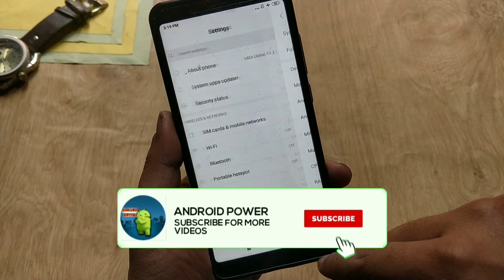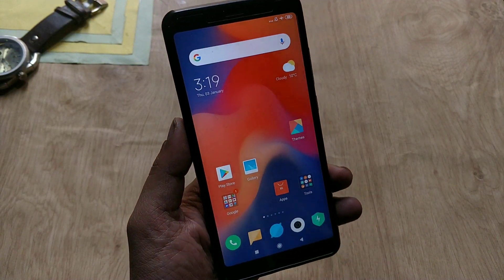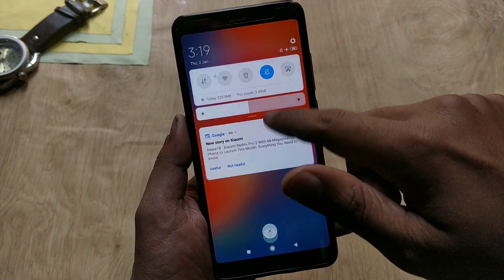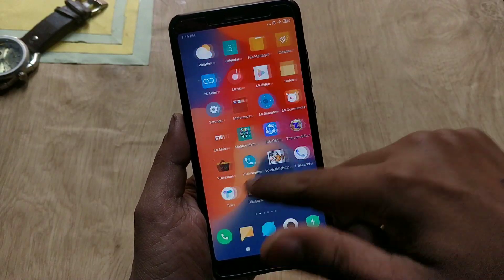Coming to the changes — according to some users and my experience, this is the fastest MIUI ROM I have ever used on my Redmi Note 5 Pro. You can see the performance, it's really smooth. You can feel the smoothness after updating your device to its latest version.